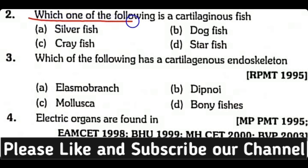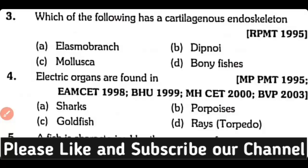Question number two: Which one of the following is a cartilaginous fish — silverfish, dogfish, crayfish, or starfish? The answer is option B, dogfish. The remaining fishes are bony fishes.